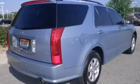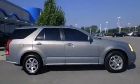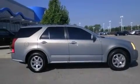Front fog lights, dusk sensing headlights, a power rear lift tailgate, and the leather seats provide great support and create an overall luxurious feel.